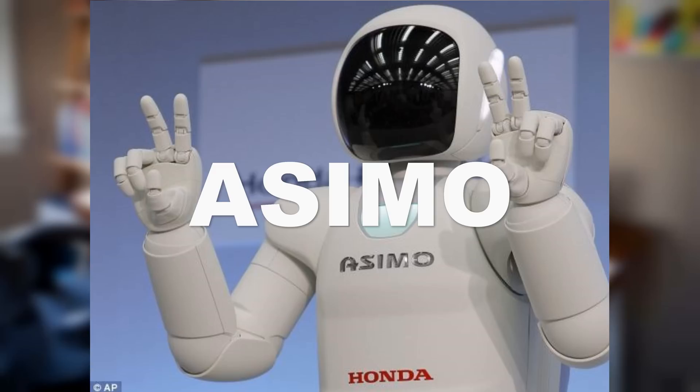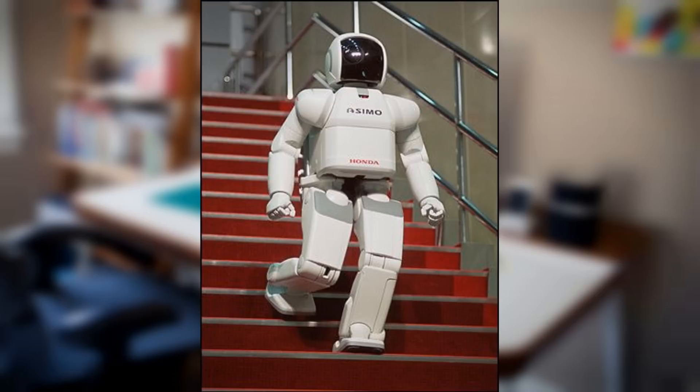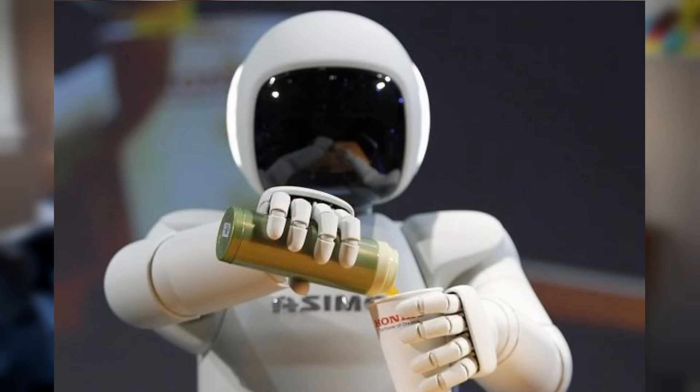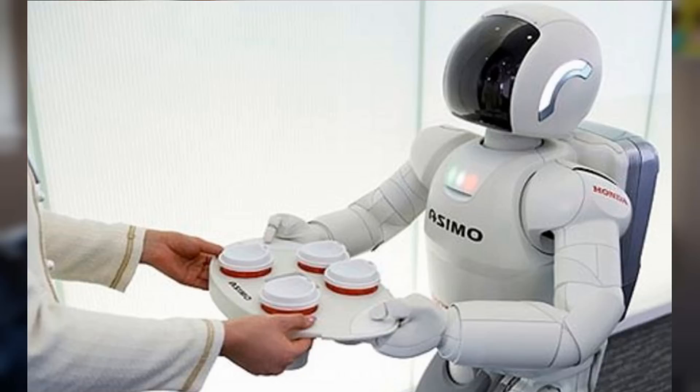Number 4 is Honda's Asimo, which you've probably heard of. He's probably the most popular humanoid and he even has his own show in Disneyland. He's probably the most advanced one on this list as well. He stands 130cm tall — that's 4 foot 3 inches — and weighs 110 pounds. His top speed is 4.3 miles per hour. He can jump, balance on one leg, go up and down stairs, play soccer, recognize faces, have a conversation, and so much more.